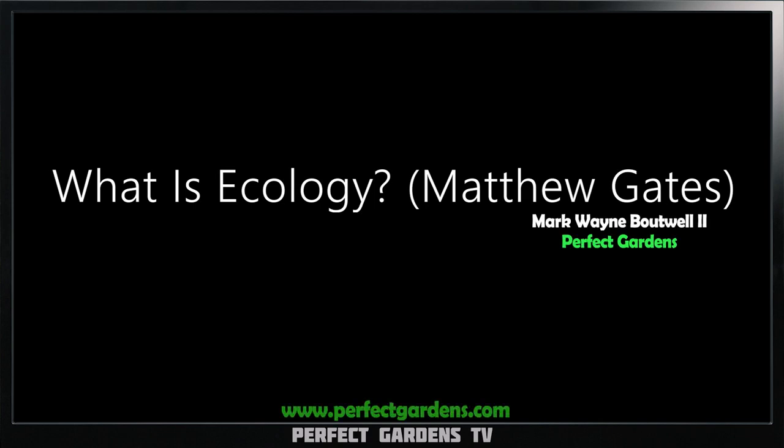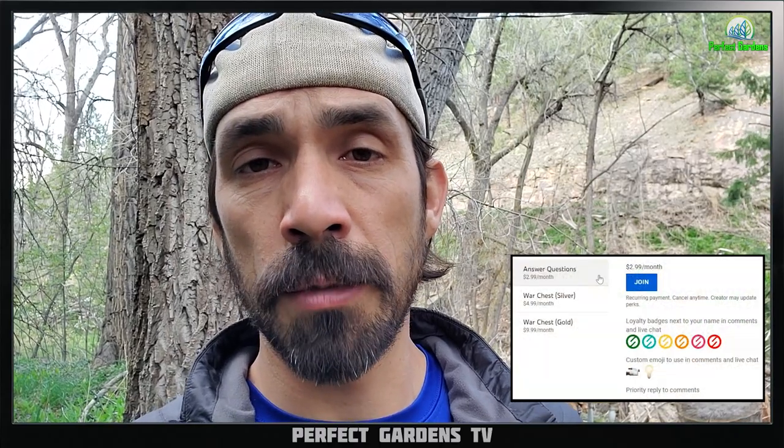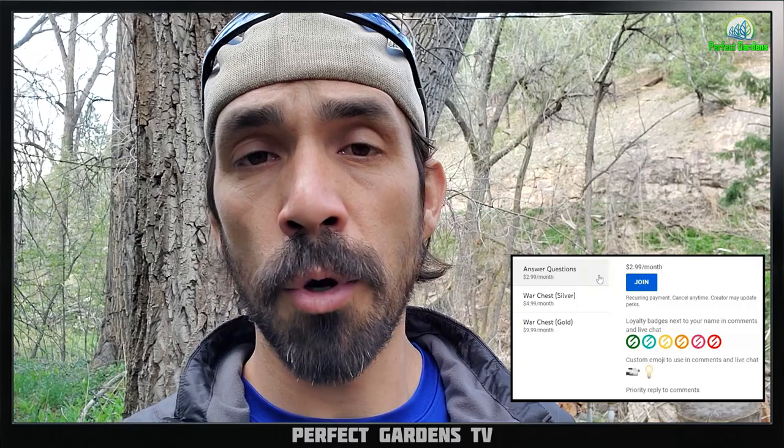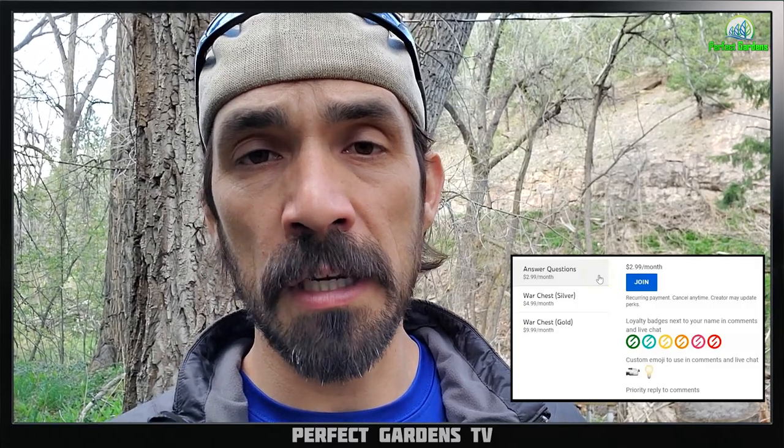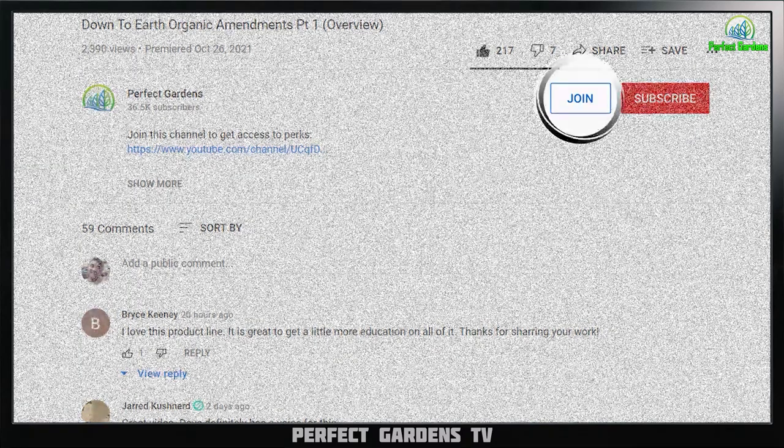What is ecology? You're here with Mark Batwell and Matthew Gates on Perfect Gardens TV. Please remember to like, share, and subscribe. Make sure to check us out on Instagram and Facebook. Our $2.99 membership is available on the join button below. And if you need a little more one-on-one, our VIP link is down below in every video description.